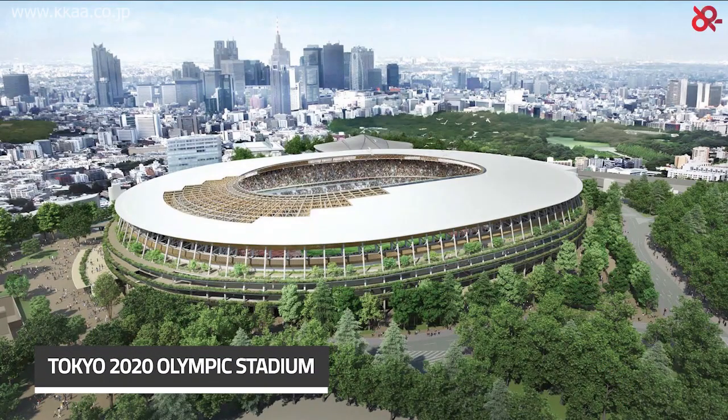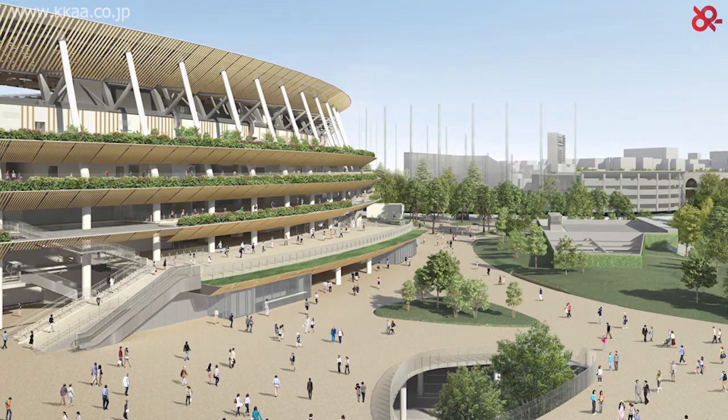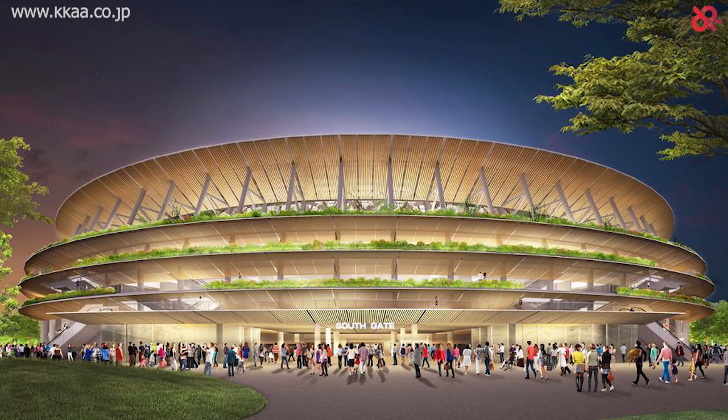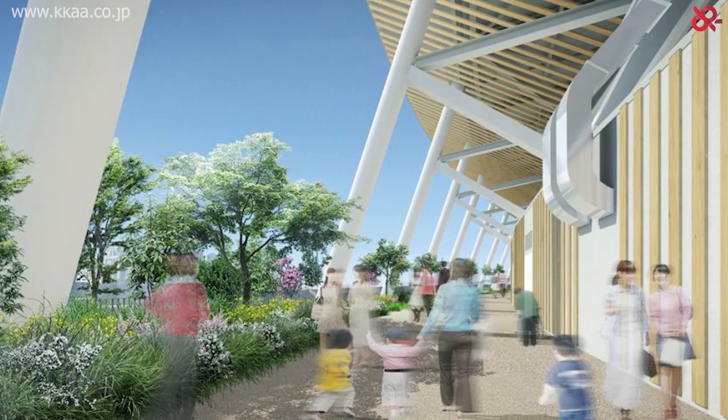Tokyo 2020 Olympic Stadium by Kengo Kuma and Associates. What makes this project of great significance are the multi-layered eaves that form the main feature of the facade. Each eave is well supported by wooden louvers, giving it a human scale and reminding viewers of traditional Japanese architecture in a contemporary fashion. In order to resist wind and earthquakes, the architects use the axial stiffness of lumber combined with steel beams to form the truss structure of the roof.